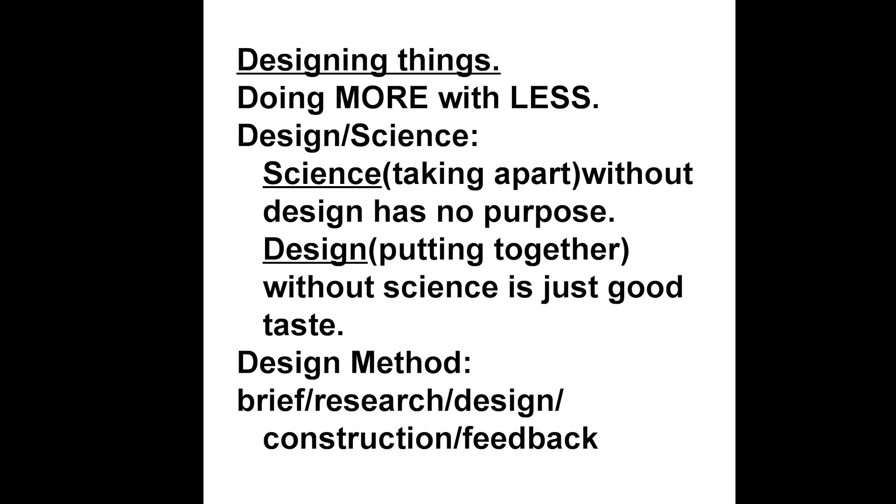After doing more with less, the second revelation of Buckminster Fuller was the concept of design science to achieve that aim. While the concept of doing more with less is the ambition, the mechanism to achieve it is the process of design science, in which science takes a part to understand things but without design has no purpose, and design puts things back together to make a useful object but without science is just good taste. Science in most schools is currently carried out in the science block and design in the art block, where the priority of good taste may override utility.